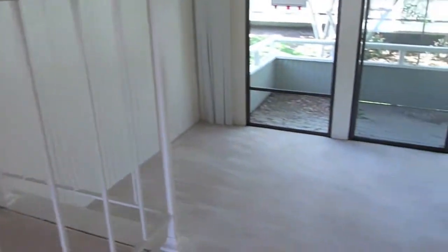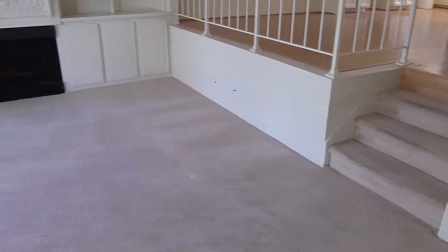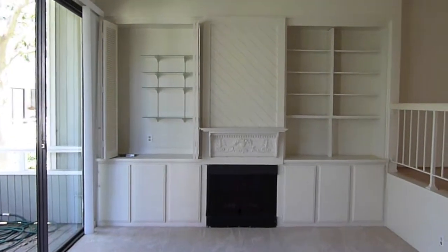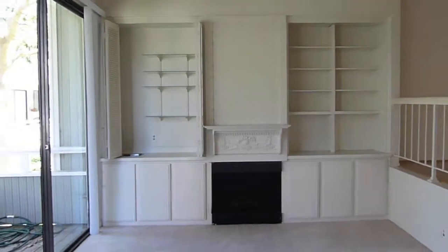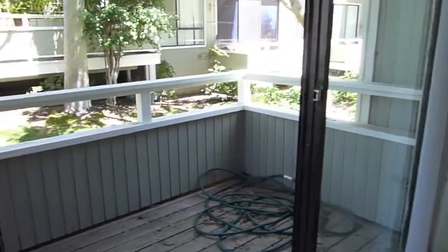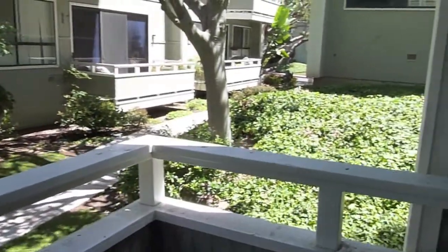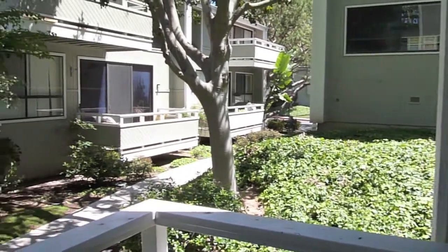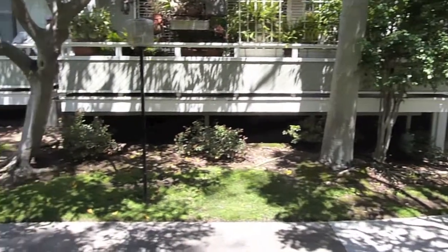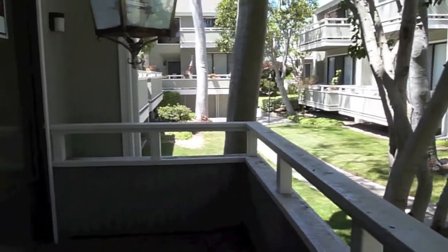We'll walk down the stairs. We just came down the four stairs to the living room. Gas log fireplace, and there's a wet bar right there on the left with glass shelves. Out here you have a balcony — it's a nice quiet retreat type area. Lots of foliage, lots of greenery. Your neighbors are ways across over there; everybody has balconies. It's even a chandelier here.